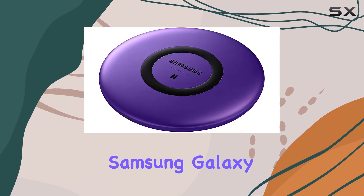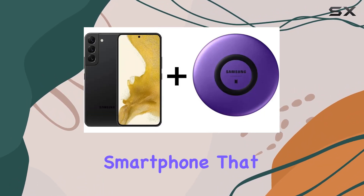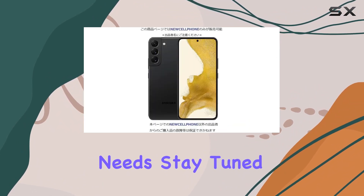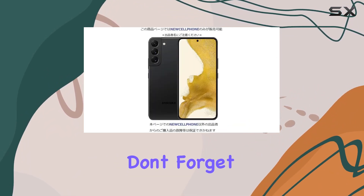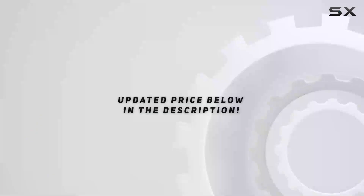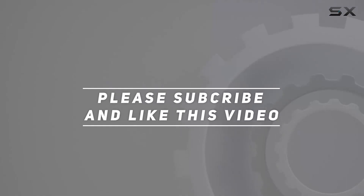Overall, the Samsung Galaxy S22 stands out as a feature-packed, high-performance smartphone that caters to both productivity and entertainment needs. Stay tuned for more tech reviews, and don't forget to hit that like button and subscribe for the latest updates. Check out the video description for updated price, and thank you for watching.